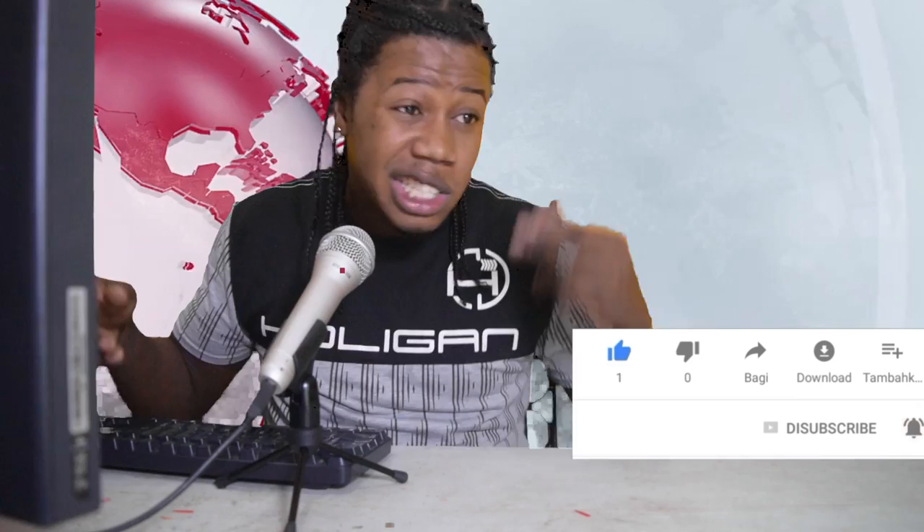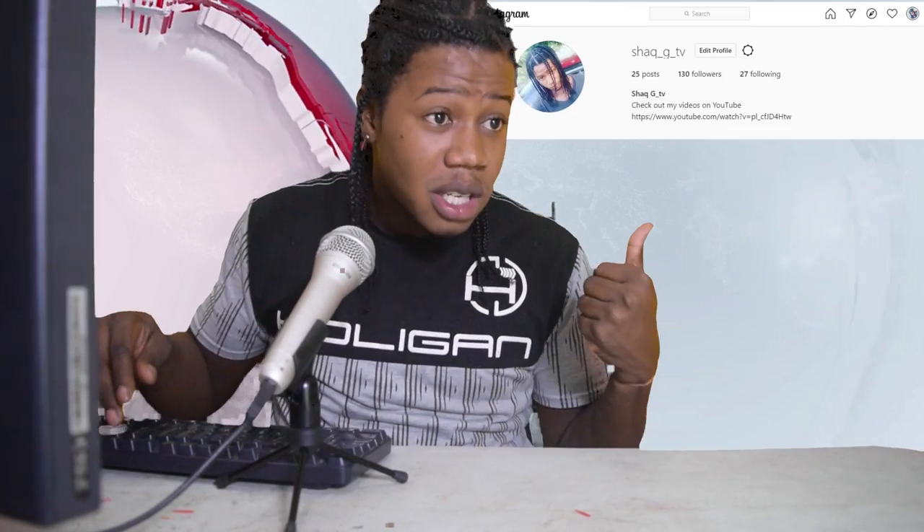Yo, what's going on people? This is a banger video. So today I'm going to show you some more of the cheapest vehicles that you can find anywhere. But before we do that, I just want to remind you to hit the like button, subscribe, leave a comment in the comment section, and follow me on Instagram.